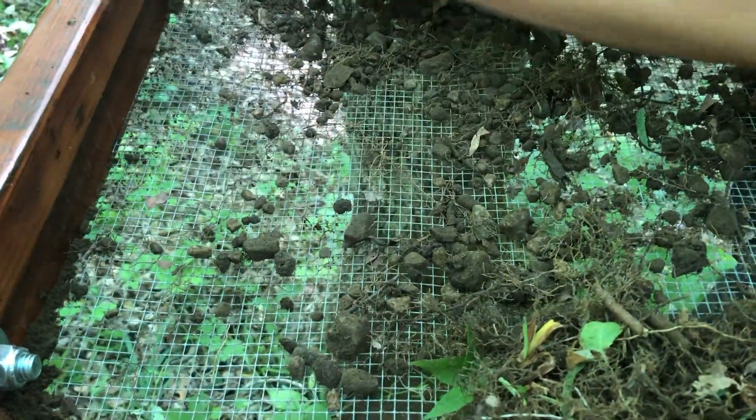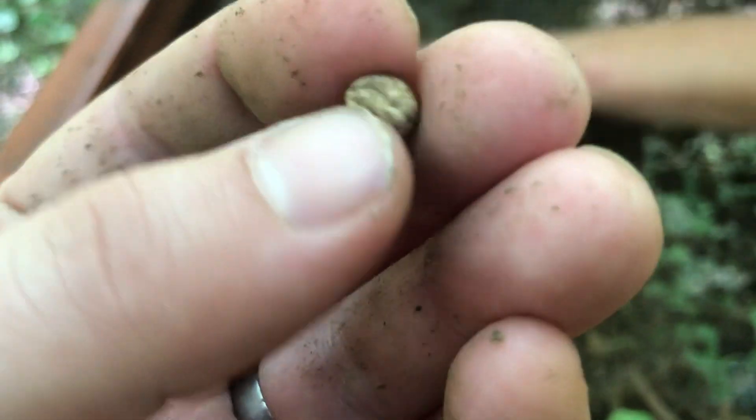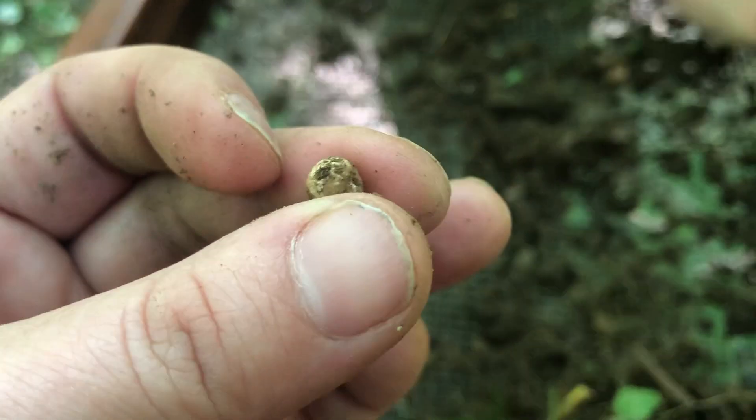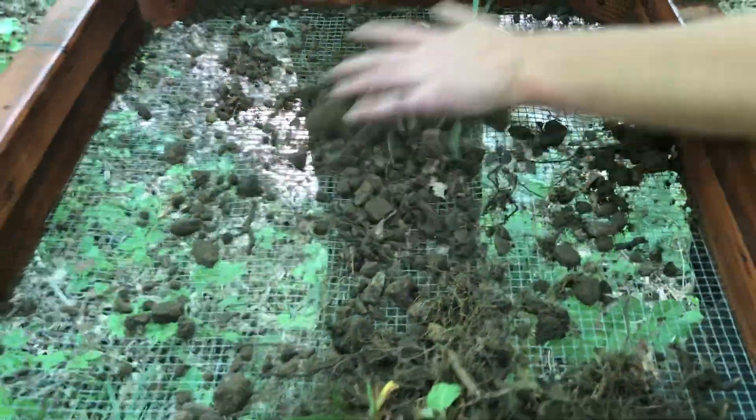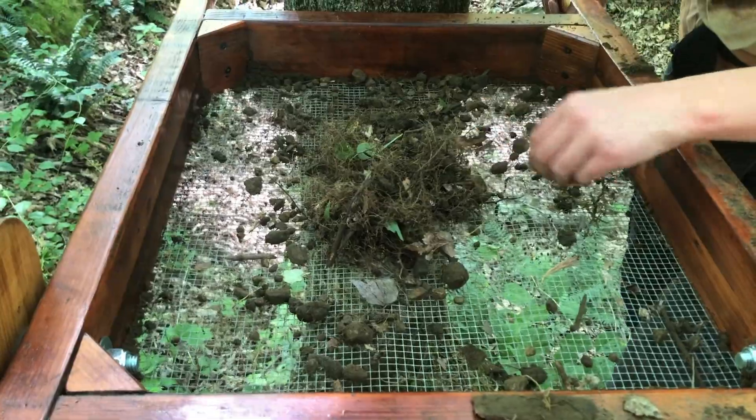There could be trade beads in here, so do we have a hole in this? Not every shovel full is going to have treasure in it — it doesn't look like there's anything in here.